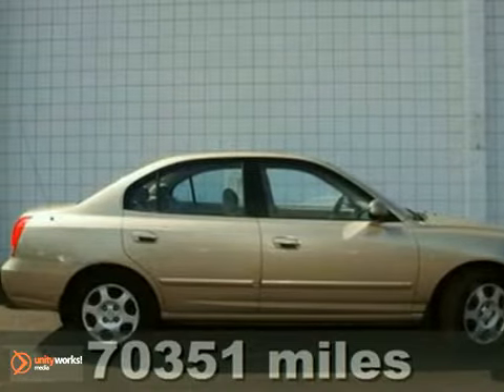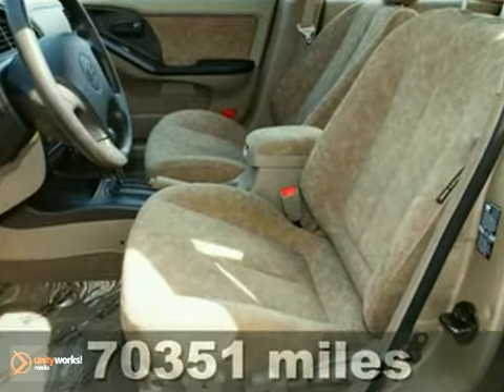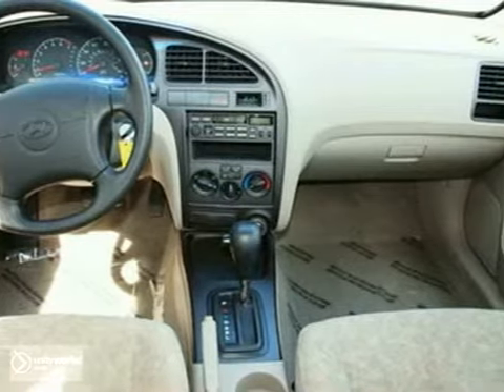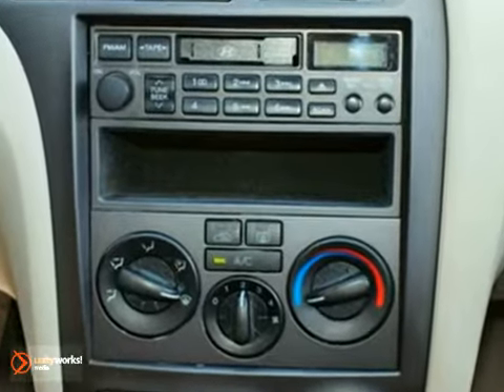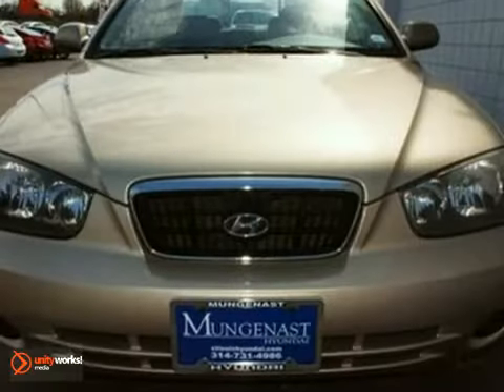It's a 2001 Hyundai Elantra. It comes standard with power windows, locks and mirrors, a lighted entry system, and tilt steering wheel. Every time you step into this Elantra, you'll know you're driving a safe and dependable car that'll provide years of faithful service. After all, it is a Hyundai.